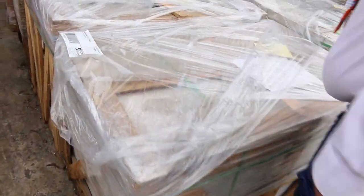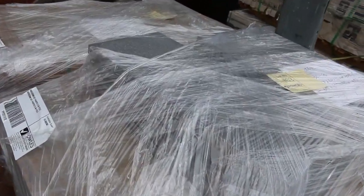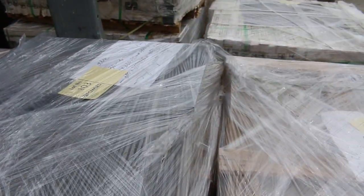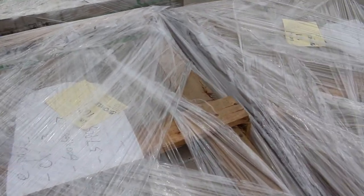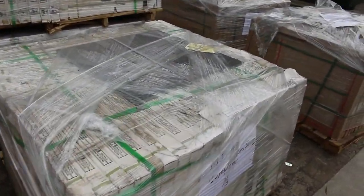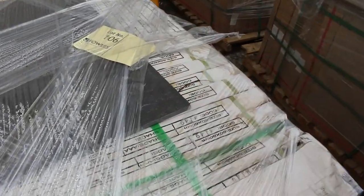A couple at the back there, lot 103 and 104. Two different sizes in those — 600 by 250 and 600 by 350. We've got two crates of those. Similar colour to the last ones there, really, really nice. Some more nice dark porcelain tiles there.